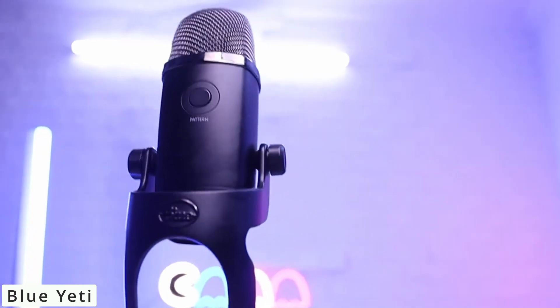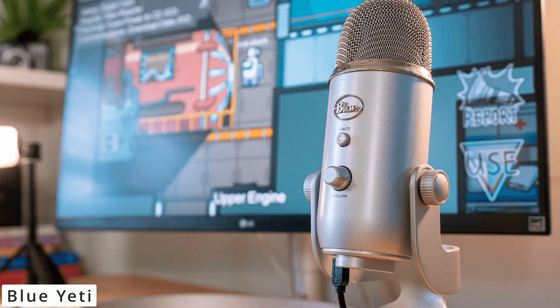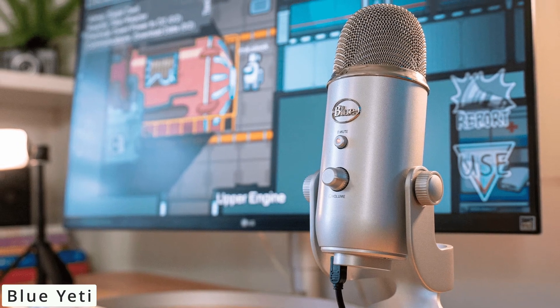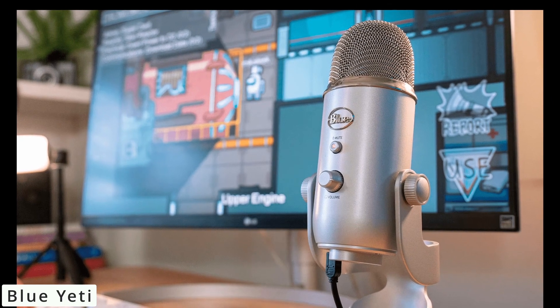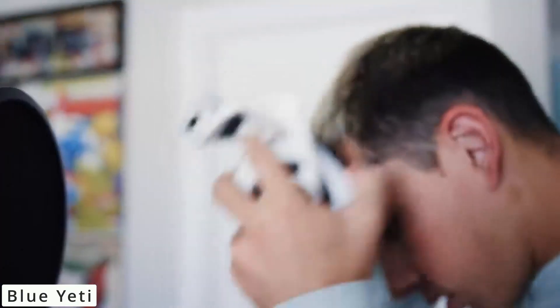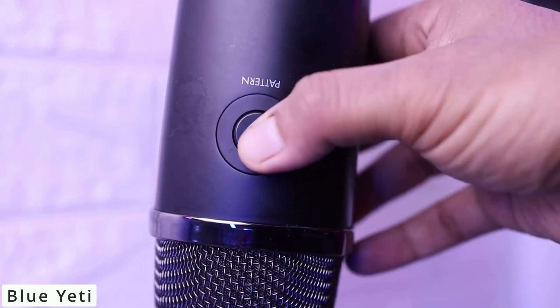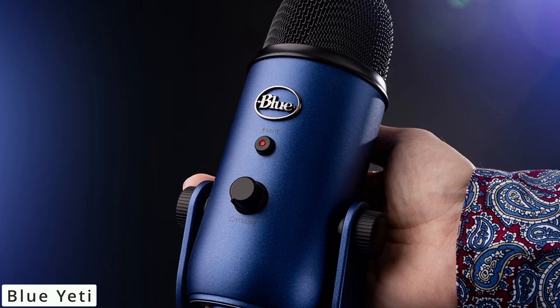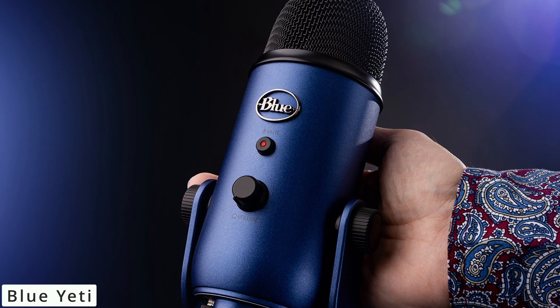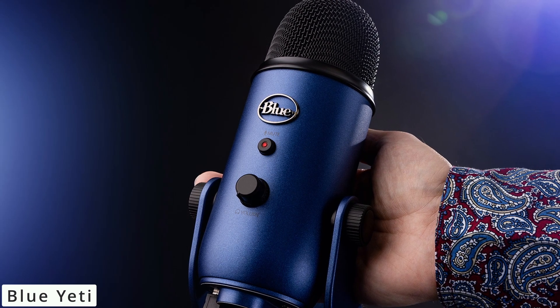Its plug-and-play functionality and compatibility with both Mac and PC makes setup a breeze. When it comes to sound quality, the Blue Yeti shines. Its 24-bit, 48 kHz recording resolution ensures crisp, professional-grade audio. The built-in headphone jack enables real-time monitoring, while the adjustable gain control lets you tailor sensitivity to your needs. Versatility is the Blue Yeti's forte — it's not just about capturing vocals. It's your all-in-one solution for recording instruments, interviews, ASMR, and more. Its solid build and adjustable stand cater to different recording setups.